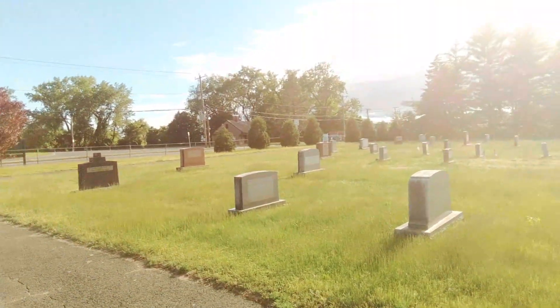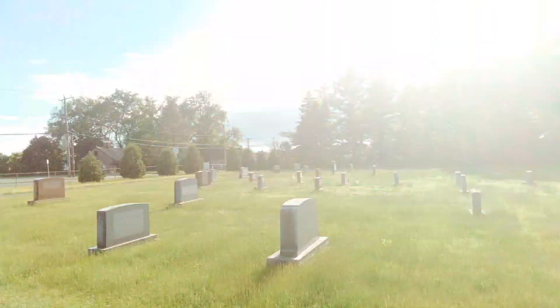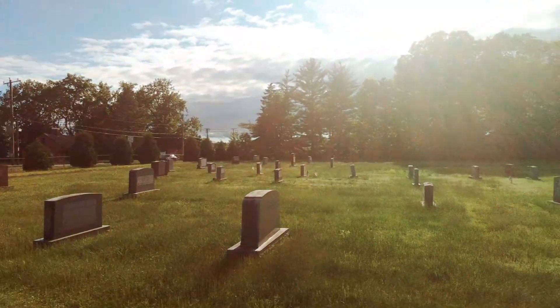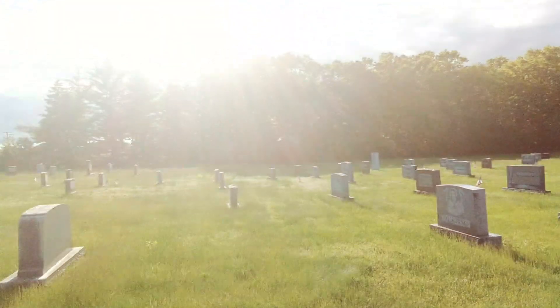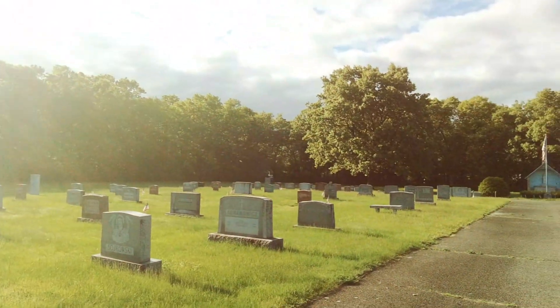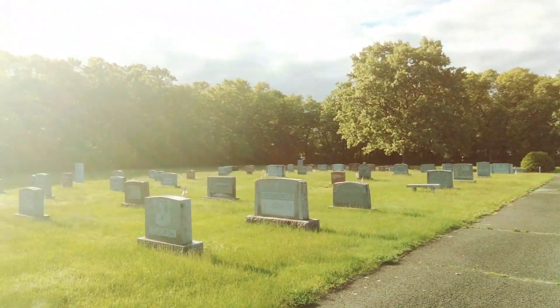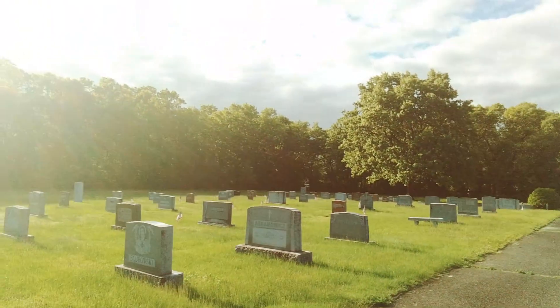I'm seeing a lot of 1940s, 50s, and 60s burials on this side here. So they probably built up the cemetery from the road outward, which is unusual — they usually start from the front gate backwards. They did a little bit different here. Now remember, this is not a Roman Catholic cemetery; this is a Polish National Catholic cemetery. Quite a big difference.